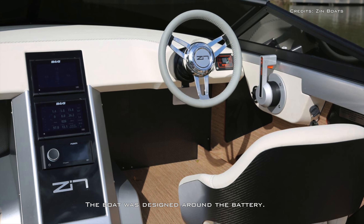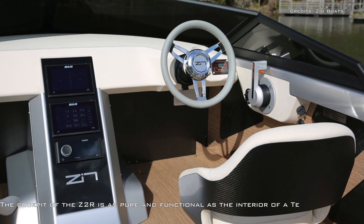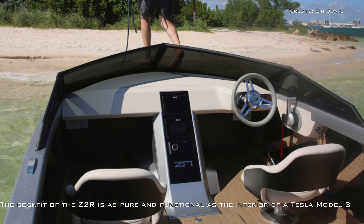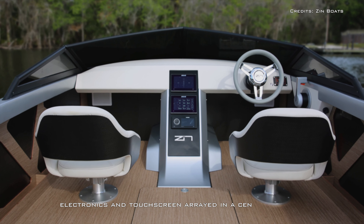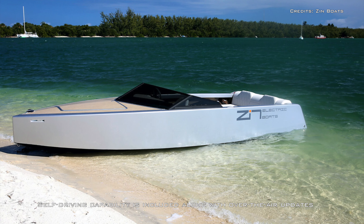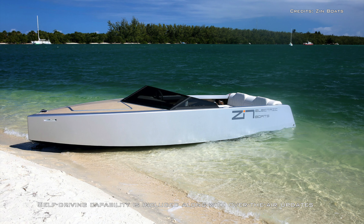The cockpit of the Z-2R is as pure and functional as the interior of a Tesla Model 3, with the electronics and touchscreen arrayed in a center stack. Self-driving capability is included along with over-the-air updates anywhere in the world.